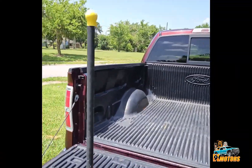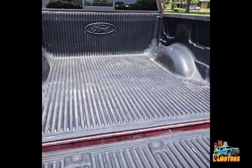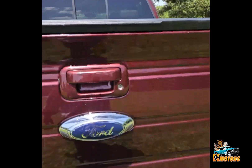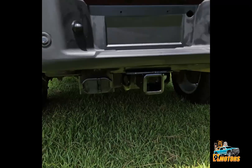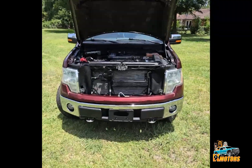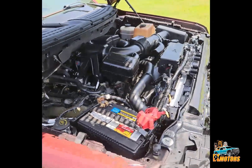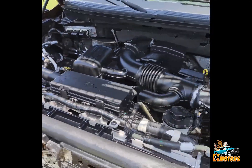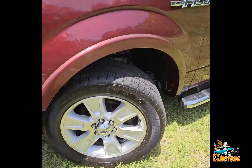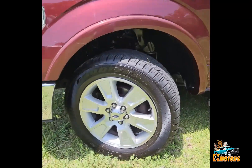We got a statue. We got a 5.4 V8. Great tires all the way around, as you can see, lots of good tread, very good gears, all of them matching.